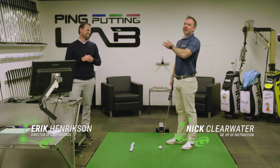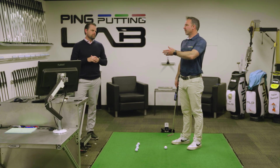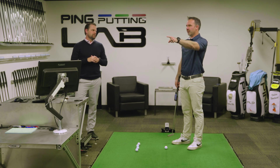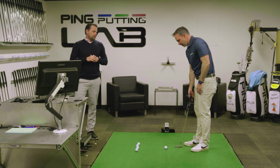So I'm here at the Ping Putting Lab with my best friend Eric, who we've spent a good 20, 30 minutes together. I feel like that's fair to call you that. I want to look at some of the I-Putt data that you have here, your leaderboard with all those hack tour players on it, and then talk maybe a little bit about some of the video that you capture here.